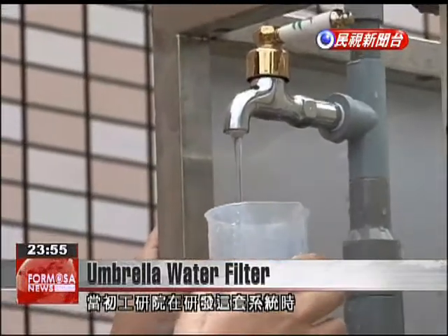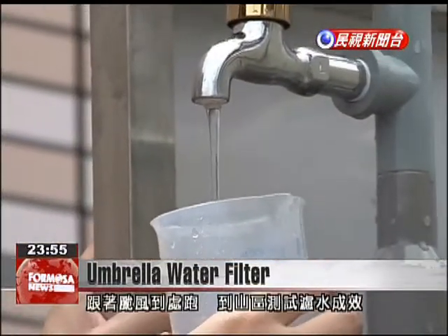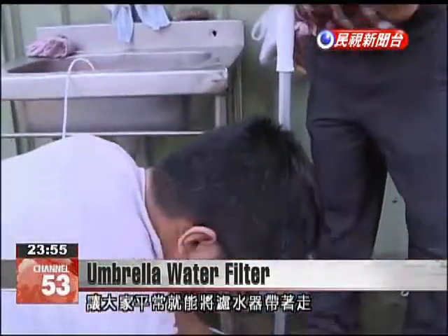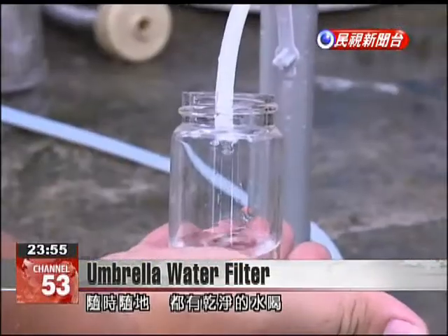The filters were put to the test using water in the mountains after typhoons passed. Now that they have been combined with other common items, they're available to help people enjoy clean water everywhere.